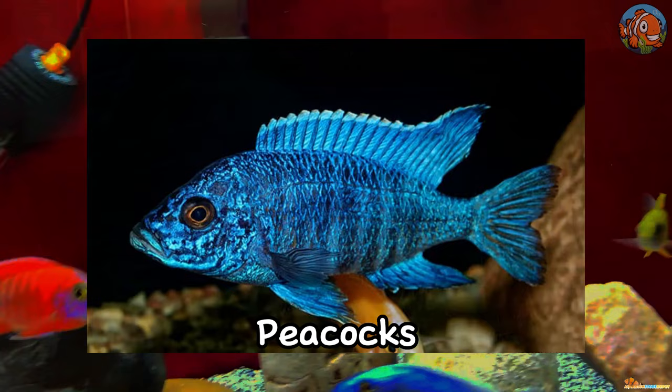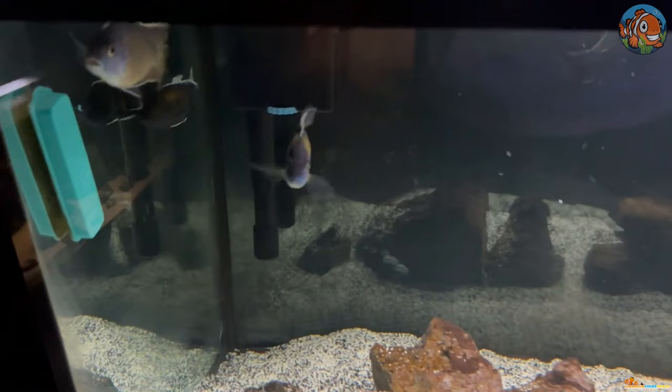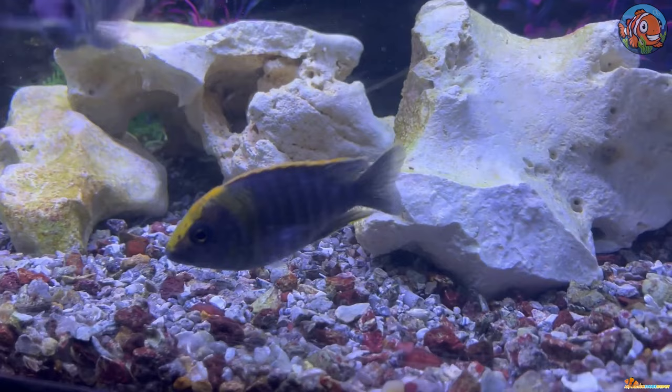Second is the Peacocks. They're predominantly omnivorous African cichlids from the Aulonocara genus. Although females of this species tend to be dull and primarily brown or gray, males are thought to be the most colorful freshwater fish in the world.